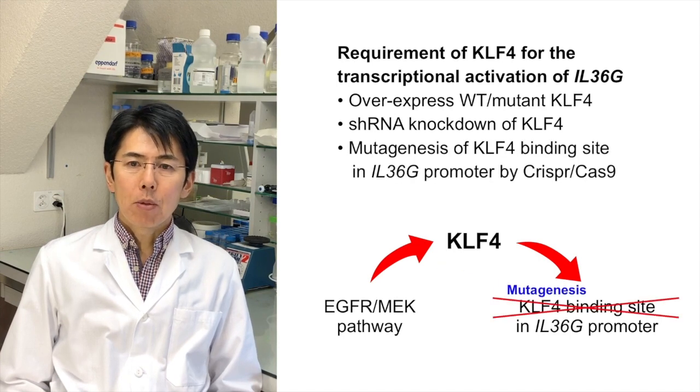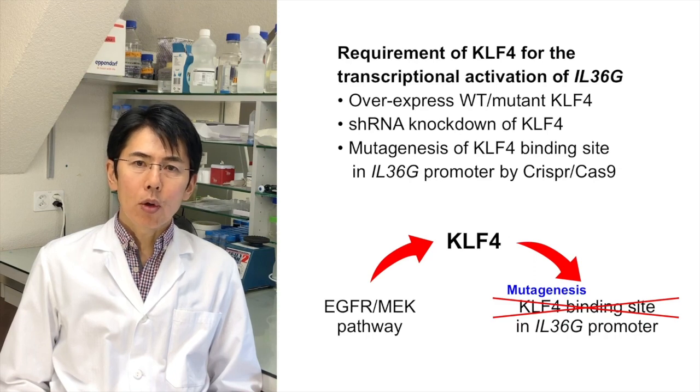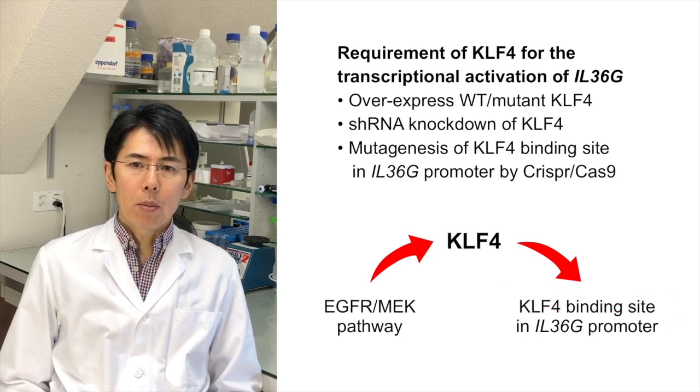We demonstrated the requirement of KLF4 for the transcriptional activation of IL-36 gamma by overexpressing wild-type and mutant KLF4 and by shRNA knockdown of KLF4. Lastly, by mutagenesis of the KLF4 binding site in the IL-36 gamma promoter using CRISPR-Cas9, we observed much less IL-36 gamma transcriptional activity, confirming the crucial role of KLF4 downstream of the EGFR–MEK pathway.